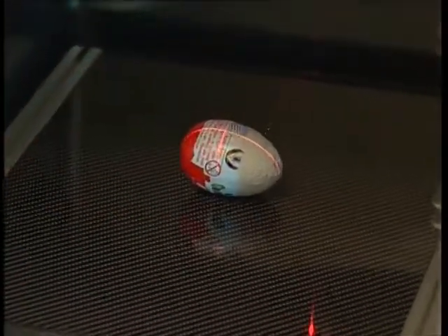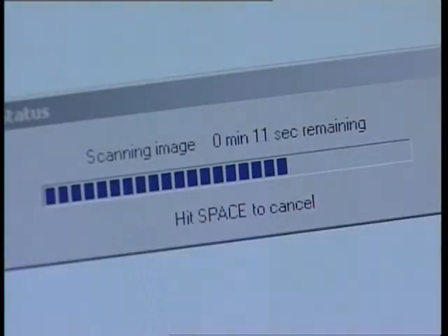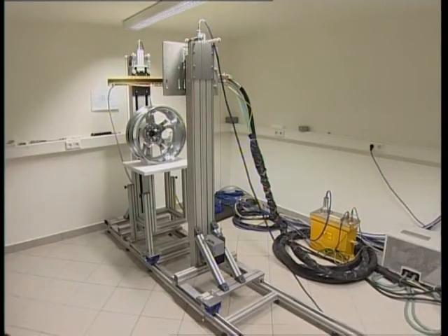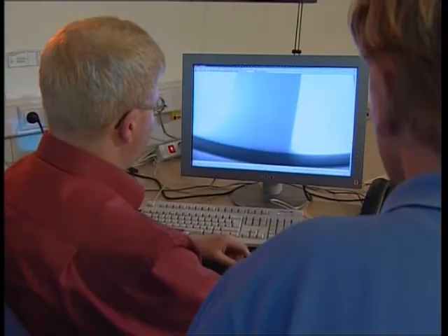Digital X-ray systems allow a simple and fast imaging without chemicals and time-consuming film development. Smaller laboratory applications are well suited to the use of a digital X-ray scanner in an X-ray cabinet. Line-scan cameras can be used in many different X-ray systems. The scanning procedure provides high-resolution X-ray images with a practically unlimited image size.